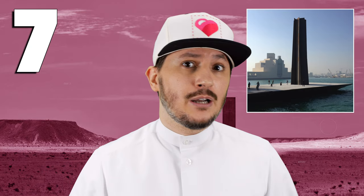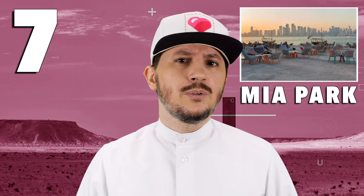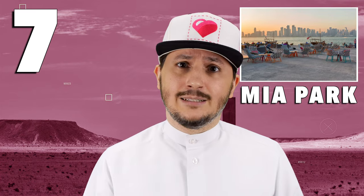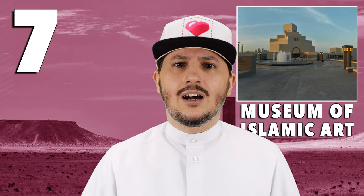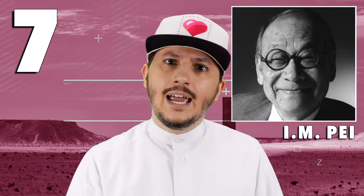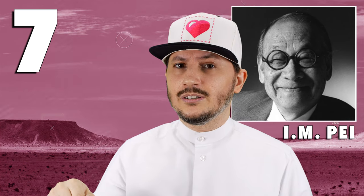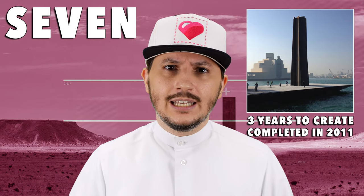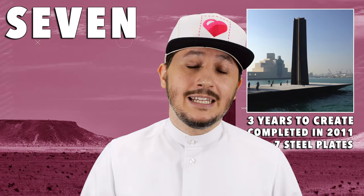Number four is Seven, and this one was also created by Richard Serra — Richard Serra, you're on a roll! This one is located in MIA Park, and the reason why it's called Seven is because seven is a very important number in Islam. I.M. Pei designed MIA and recommended Richard Serra, saying he can do something pretty cool here. The project took three years to make and was completed in 2011, comprised of seven steel plates.